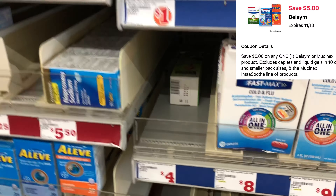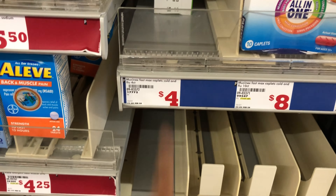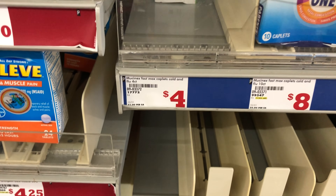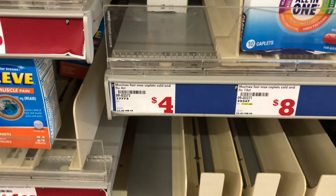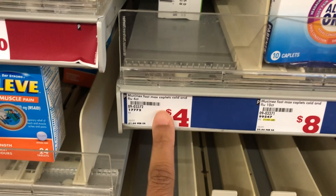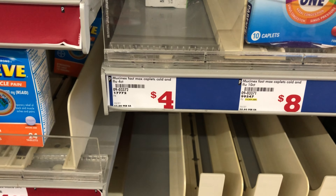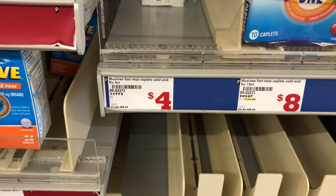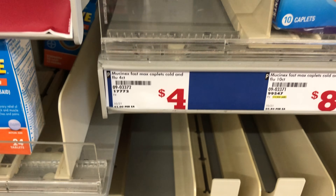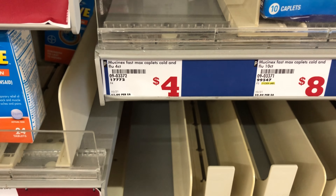My store is out, but if you need Mucinex or your store has it, you can pick it up at around four dollars and fifteen cents — prices did go up about fifteen cents, so my total may be slightly off. We have a five-dollar digital that makes it completely free, so that's at least four dollars helping you reach your twenty-five-dollar balance. Definitely factor that into your haul today.